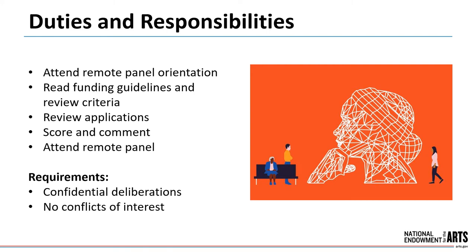Panelists attend an online or teleconference panel orientation, read the funding guidelines and review criteria, review online application materials — which usually include work samples — and score and comment on each application. We'll ask you to provide your candid assessment of all applications in relation to the review criteria published in the funding guidelines. Your comments will also be the basis of valuable feedback we'll provide to the applicants if they contact us. Your name will not be attributed to any specific comments.